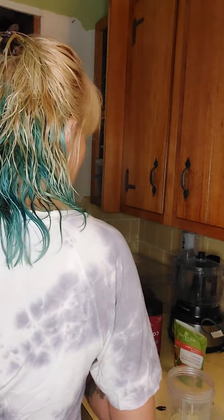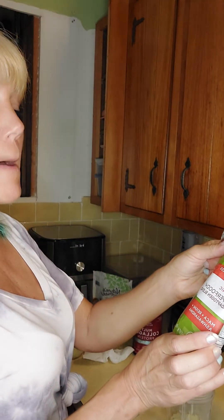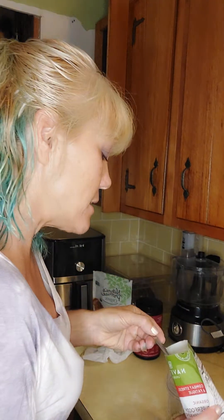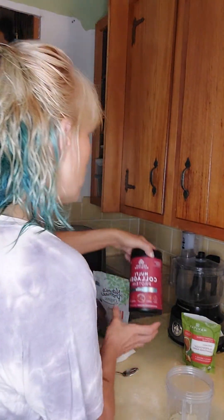I'm also going to use a teaspoon of my superfood blend — it's the maca, reishi, and ashwagandha. A teaspoon is a serving.